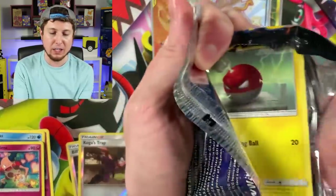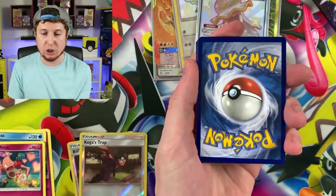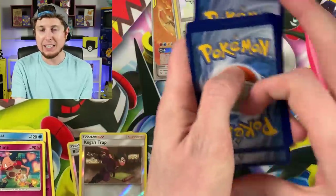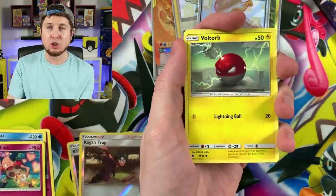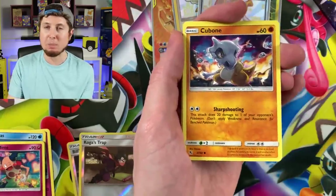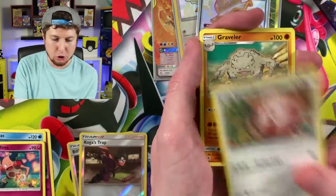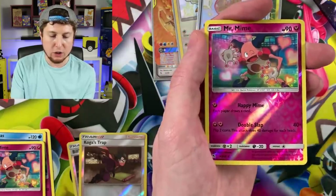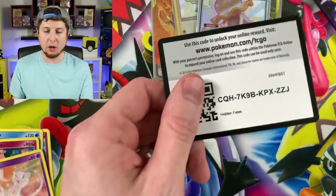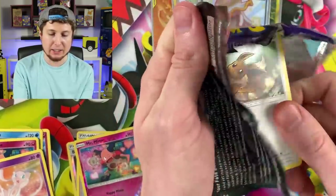Sword and Shield openings are coming up very soon on the channel. Since we're starting a new generation, I figured we'd do one last big Hidden Fates opening and give it a nice send-off — hopefully try to complete the set. But that doesn't mean we're done with Hidden Fates openings; we'll still do them here and there. Far-Fetched, Mr. Mime, and a nice card — that tin wasn't too bad, one Shiny GX in it.